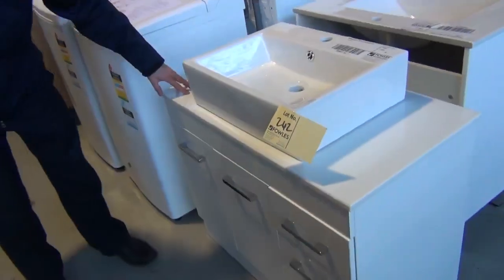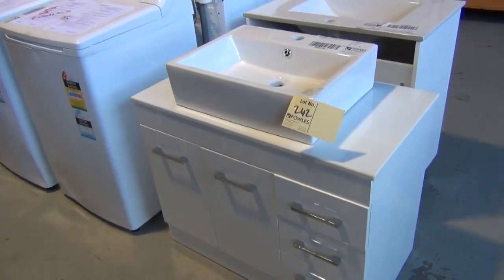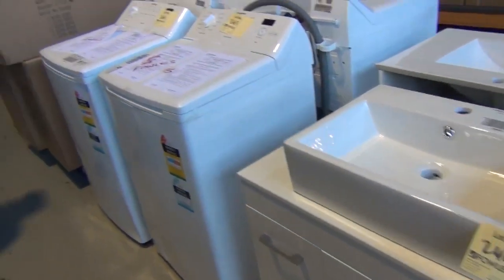I've got some more vanities here — have a look at these beautiful vanities. That's a stone top vanity with the ceramic bowl, probably looking around the mid $200s there, so really nice buying on those.